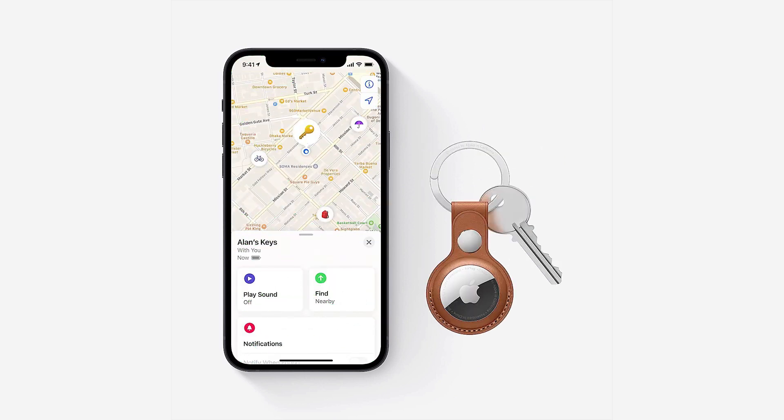Precision finding with ultra-wideband technology leads you right to your nearby AirTag. On select iPhone models, find items further away with the help of hundreds of millions of Apple devices in the Find My network. Put AirTag into lost mode to be automatically notified when it's detected in the Find My network. All communication with the Find My network is anonymous and encrypted for privacy.